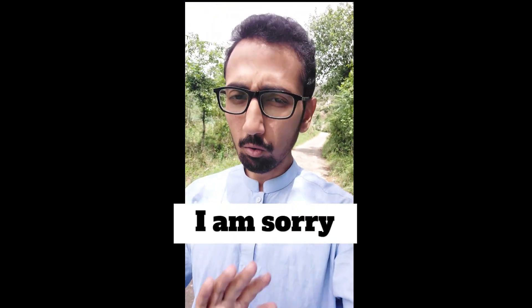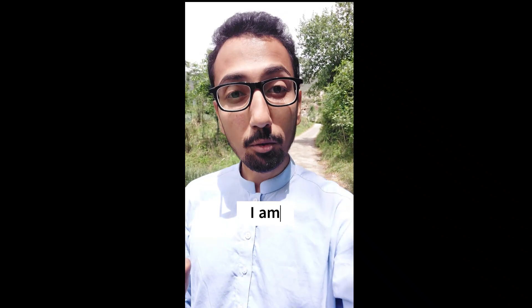Hey, there are five different ways you can say I'm sorry. Don't just say sorry — say I am dreadfully sorry.